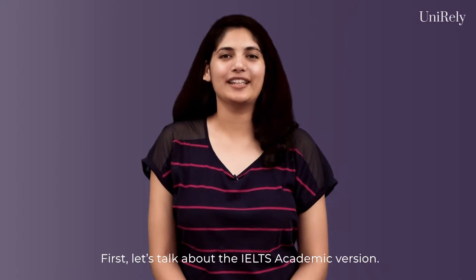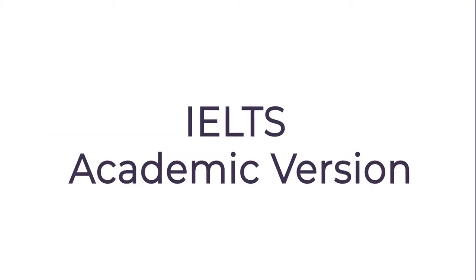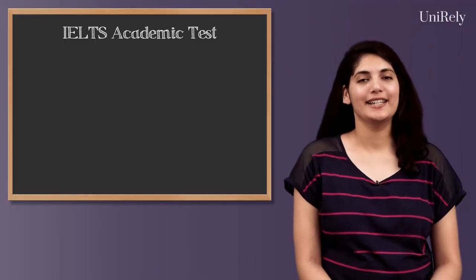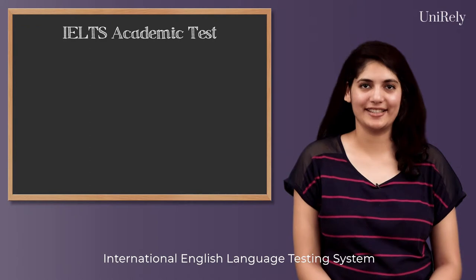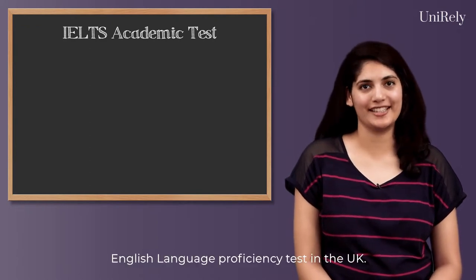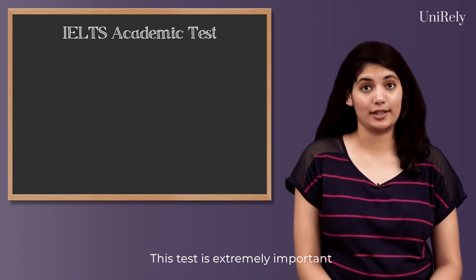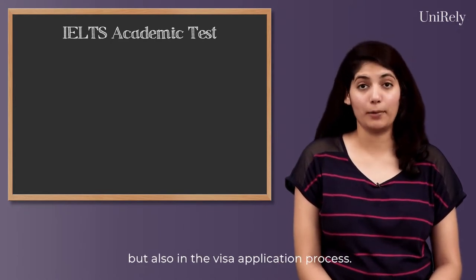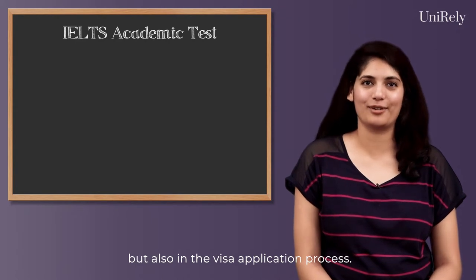First, let's talk about the IELTS academic version. IELTS stands for the International English Language Testing System and is the most widely recognized English language proficiency test in the UK. This test is extremely important as it not only helps in college admissions but also in the visa application process.